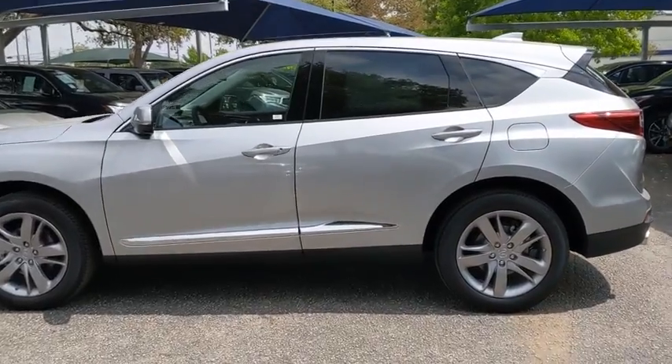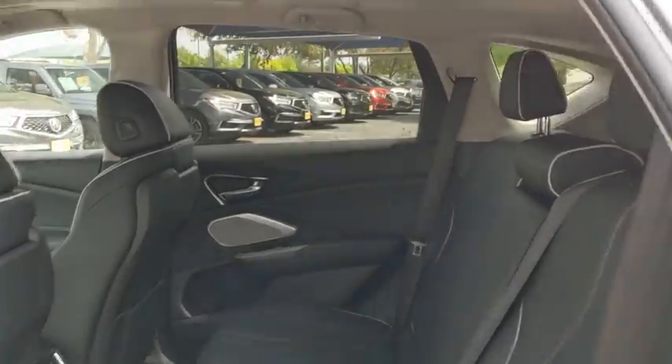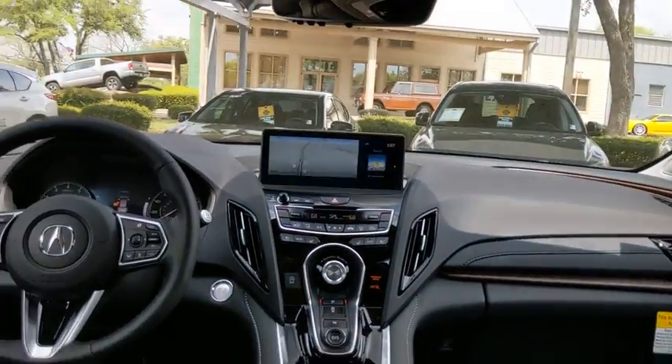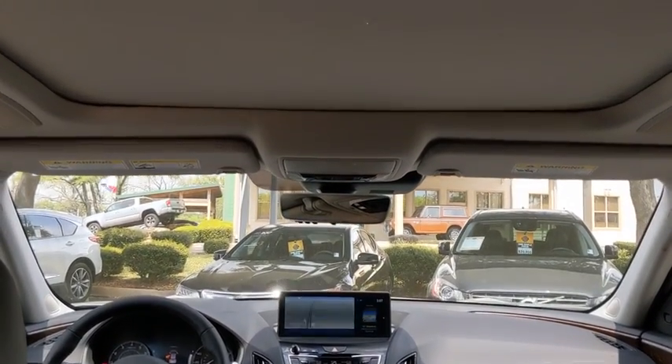Backup camera, keyless entry, power passenger seat, navigation system, power liftgate, traction control, stability control, steering wheel audio controls, lane departure warning, anti-lock braking system, all-wheel drive.